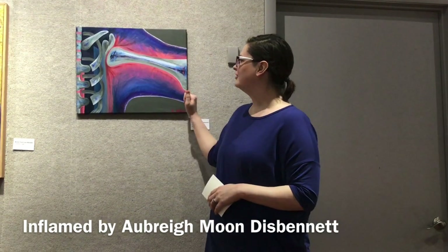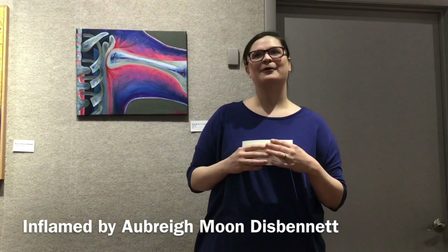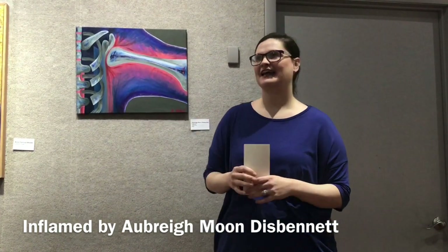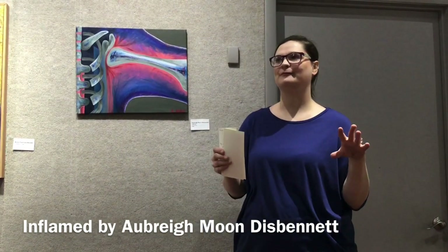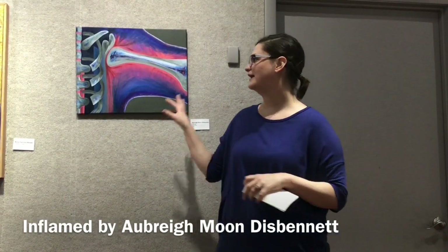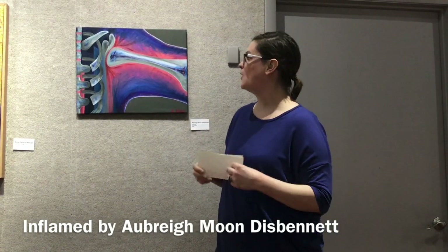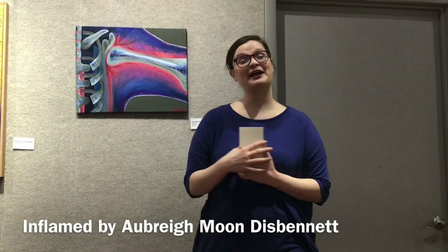I have iridescent paint in this one as well. I'm kind of a magpie when it comes to bright, shiny things. PBO makes this great iridescent oil paint that I just absolutely love, and I try to use it wherever I can. That is in this piece as well. So that's Inflamed — that's the end.